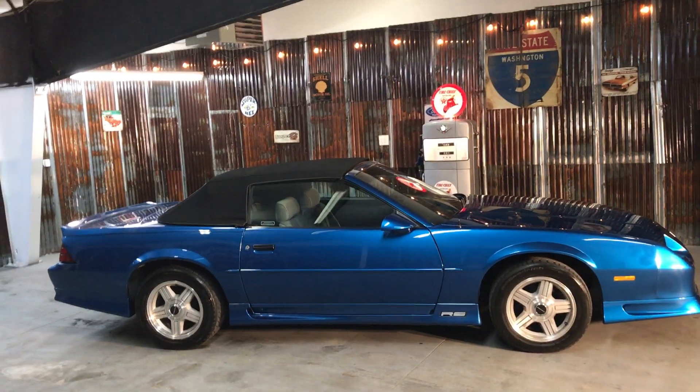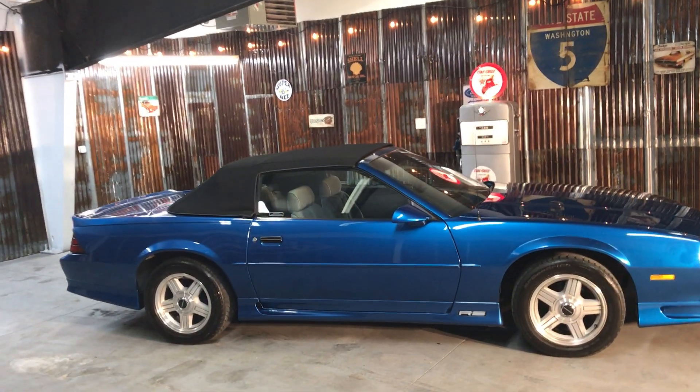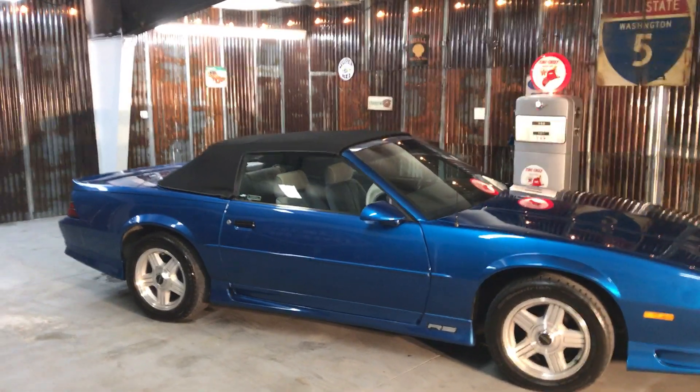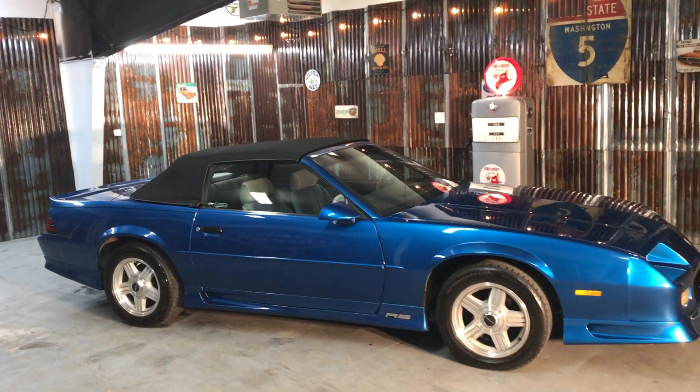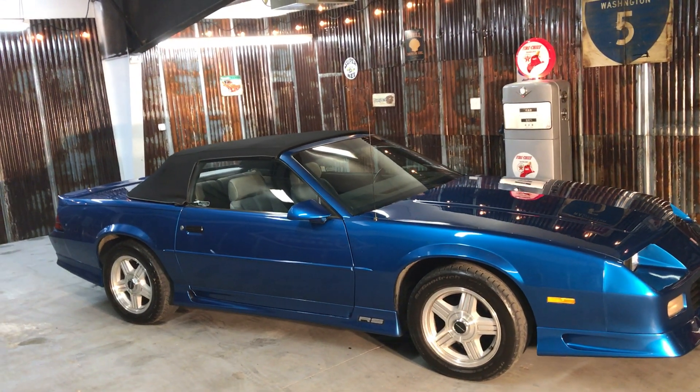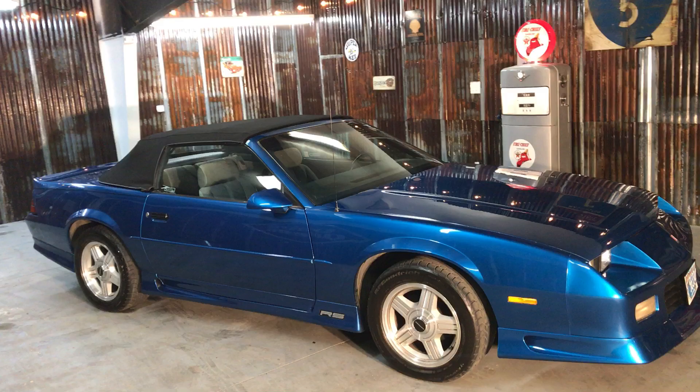Welcome back folks. This is Kelly from Cool Classic Rides and Haul Truck and Auto. Up for sale in our Sherwood showroom is a 1992 Chevrolet Camaro RS 25th Anniversary convertible.